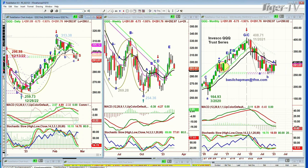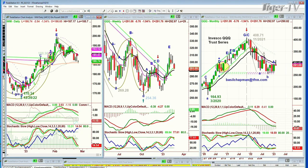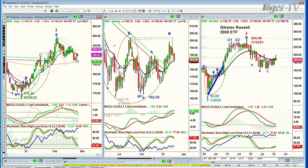And now it's coming back to test. At IWM — the Russell 2000 — it's sitting on the 200-period moving average. It actually had a little bit better chart pattern. This is the Russell 2000 small caps.